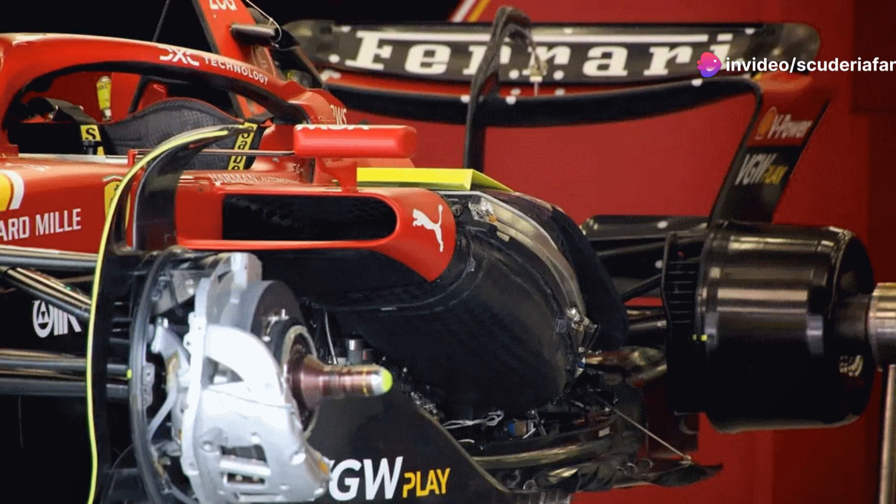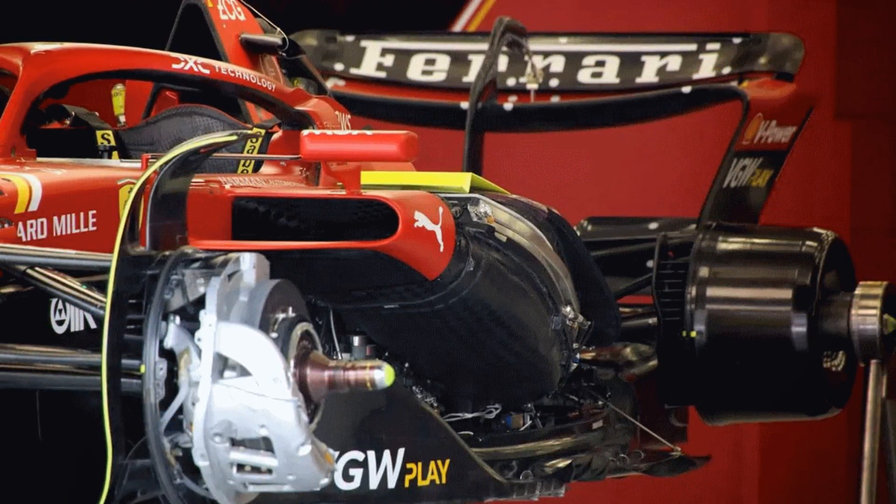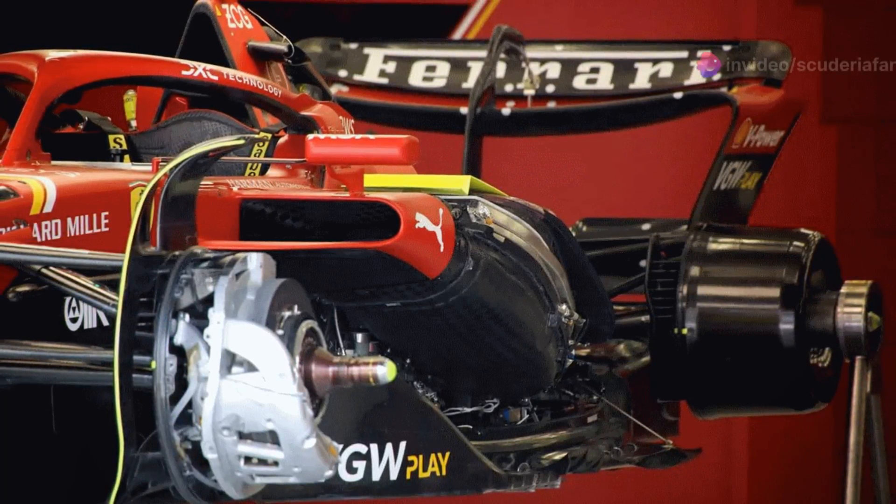The constructors that have accepted the technological challenge at the moment are Red Bull Powertrains — which is basically Ford — Mercedes, Ferrari, Honda, Renault, and Audi.